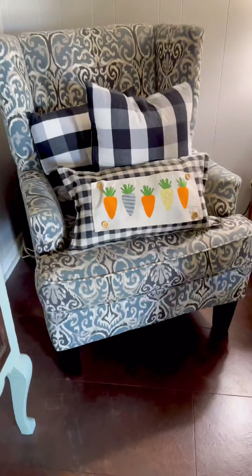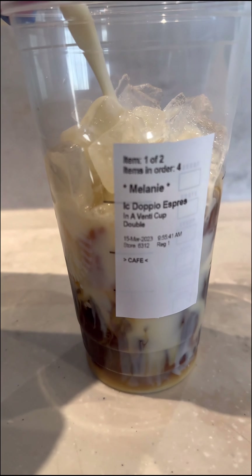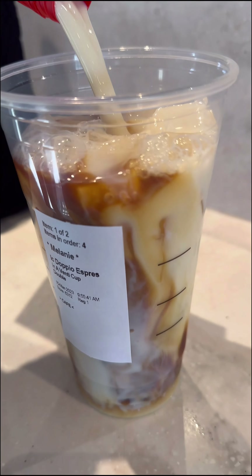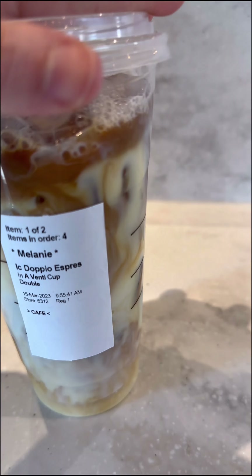This was a TikTok trend that I fell for and actually kind of loved. You just take a couple of shots of espresso, pour in your favorite protein shake, and you have an instant liquid lunch on the go. Let me know in the comments if you've tried this one!